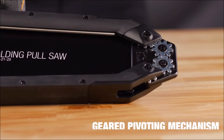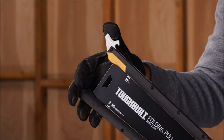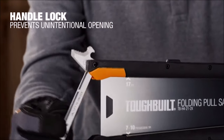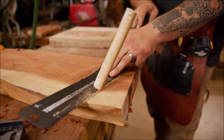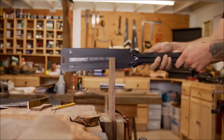With hardened teeth, the ToughBuilt folding pull saw excels at flush cutting jobs, making them fast and efficient. Its geared pivoting mechanism enables smooth folding of the handles, ensuring easy operation and durability. Upgrade your cutting tool kit with the ToughBuilt folding pull saw and experience enhanced performance and versatility in your woodworking projects.